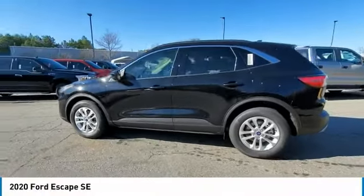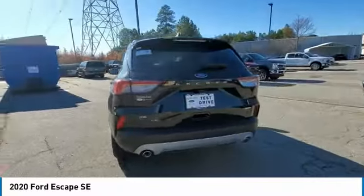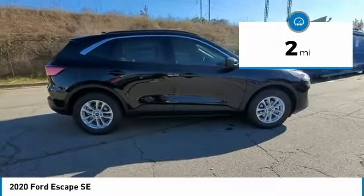Make a great choice today with the 2020 Escape. Gas engines flex, tow, sip, and go with Ford Escape. This vehicle has less than 100 miles.